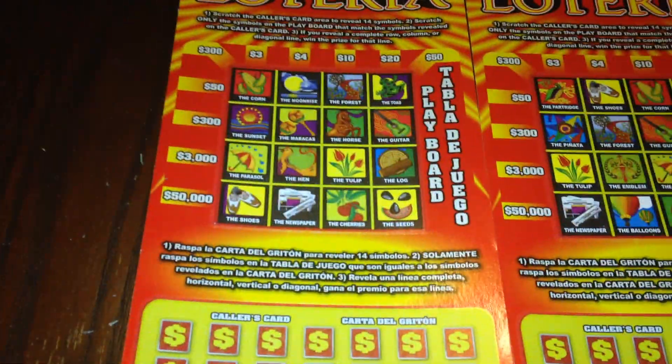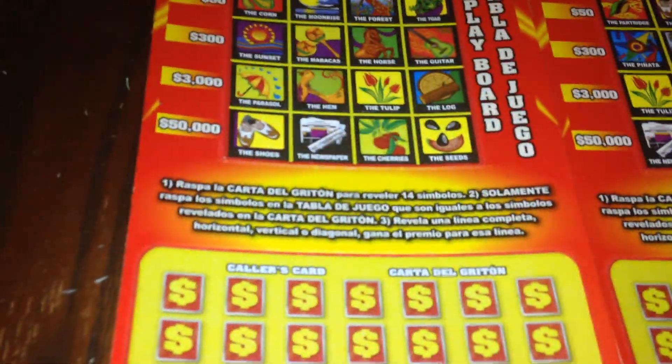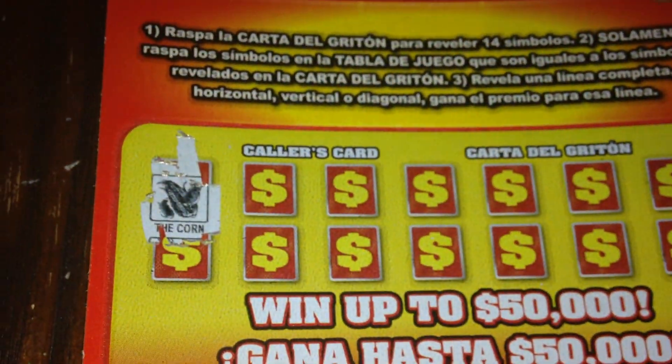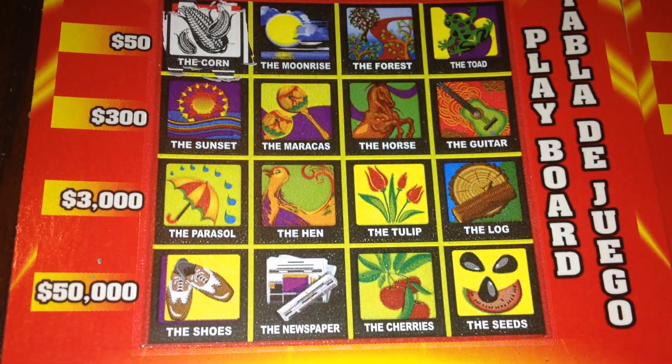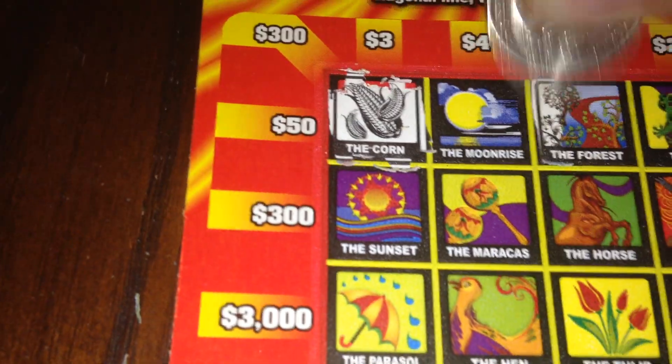Let's go ahead and get started with ticket number 48. We're going to scratch off the callers card to determine which symbols to scratch off on the main play area. The first one is the corn — yes, we do have the corn. Next is the ladybug — do not see the ladybug. The forest — I do see the forest up here.